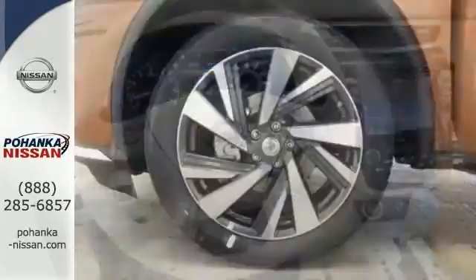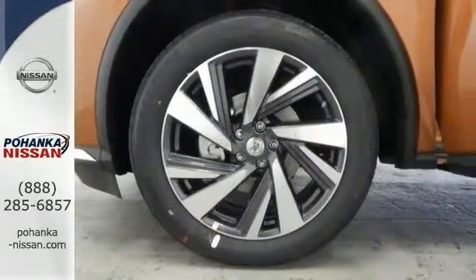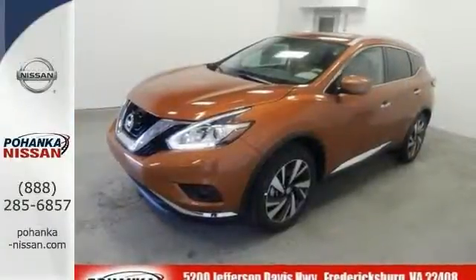Features include blind spot assist, a CD player, heated and cooled leather seats, navigation, remote keyless entry, and more.